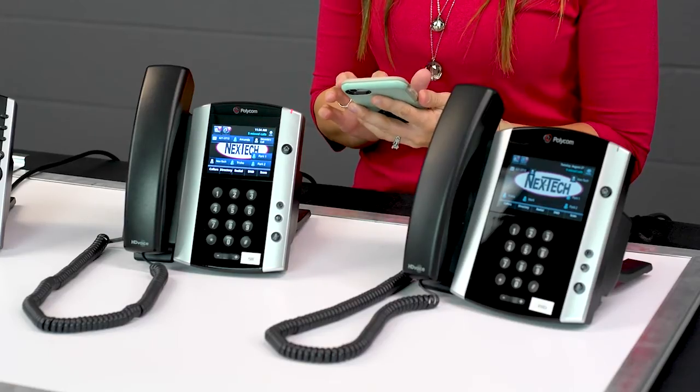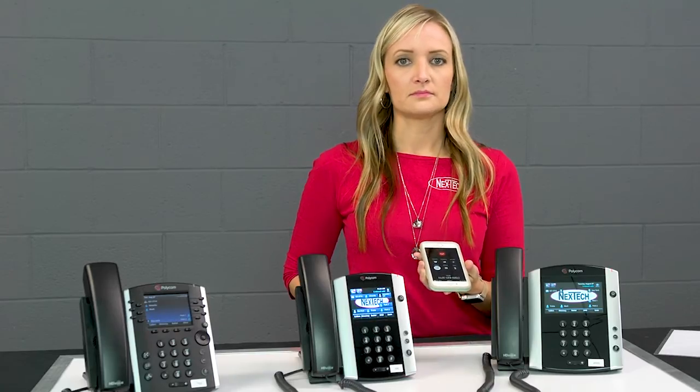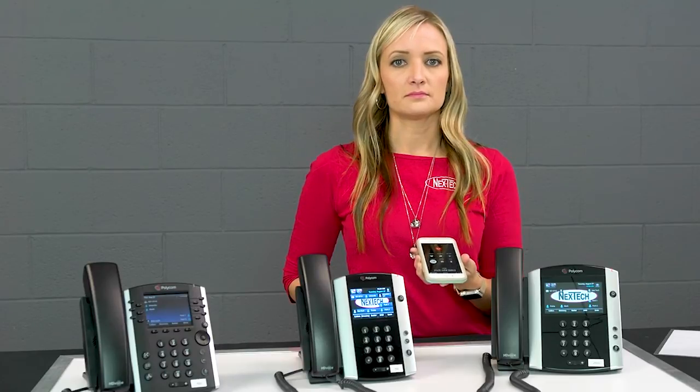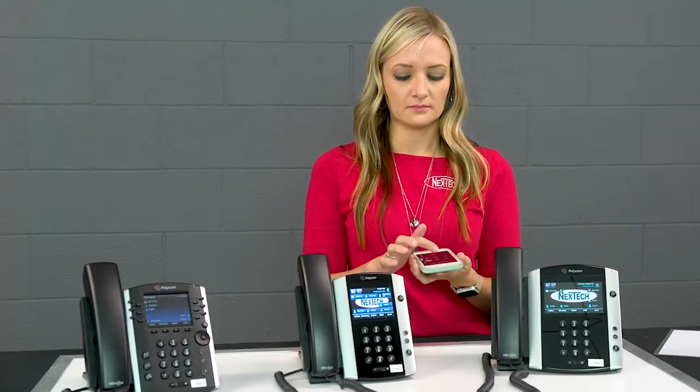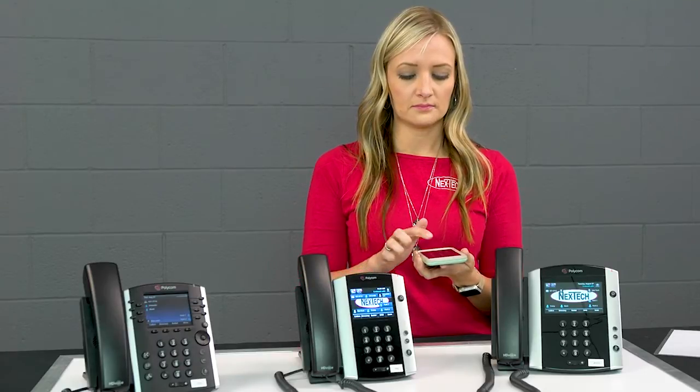I will dial the office number from any phone. Welcome to the Next Tech Hayes sales demo kit. To reach Amanda, please press 1. For Mark, press 2. Or for Tricia, 3. Thank you. And I get routed exactly where I need to go.